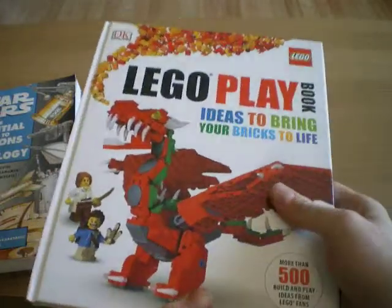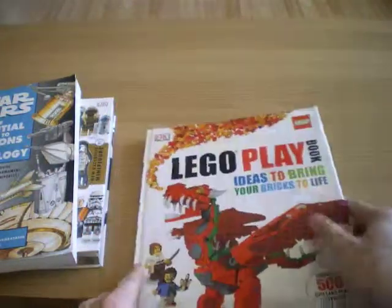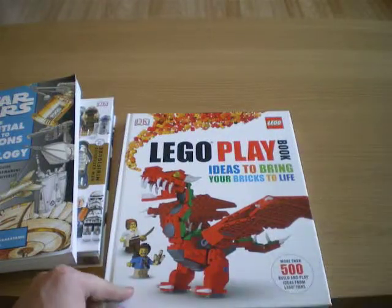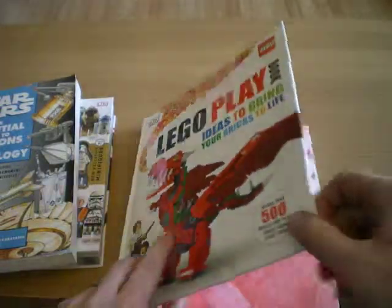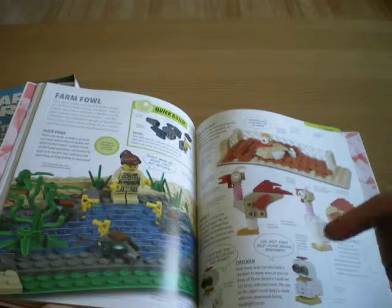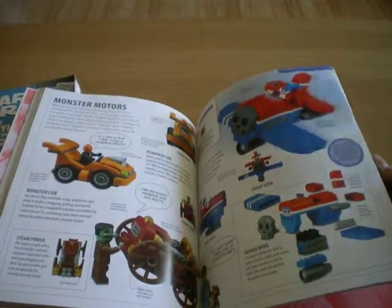And then finally I've got the Lego playbook, because this is something I don't have yet. I do like these DK books — I think they're pretty well put together. Not just great for kids but good for us as well. Lots in them. I think this is the last one I needed.